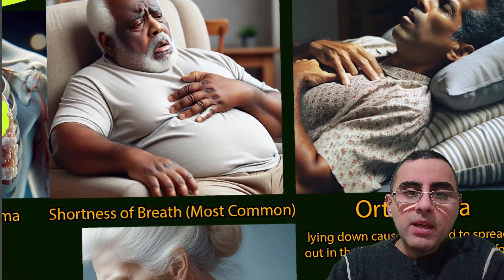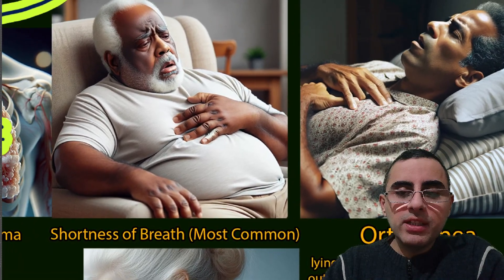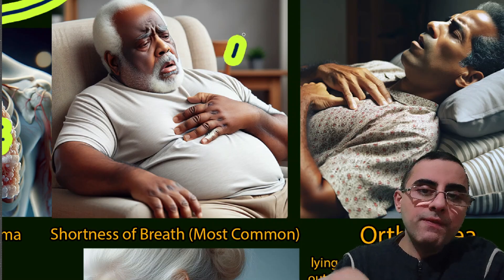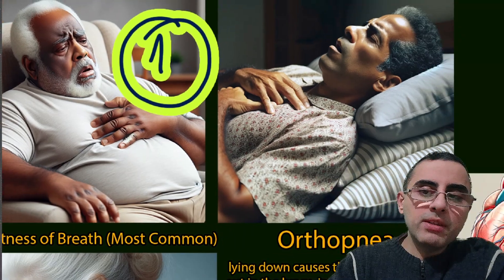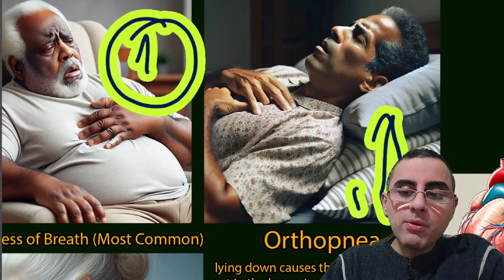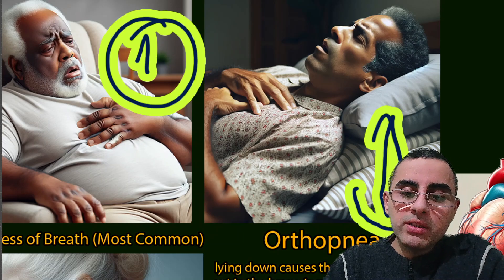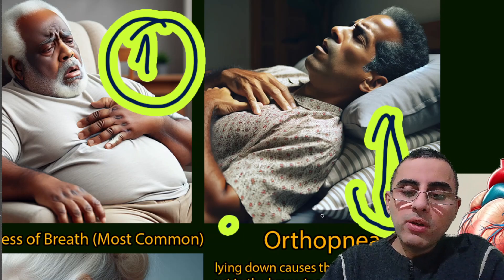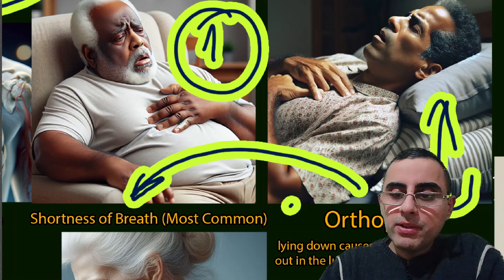The first and most common symptom of pulmonary edema is shortness of breath, or dyspnea. This discomfort is especially increased when the person is in a lying down position, and it is relieved when standing up or sitting up. When a person feels more discomfort while lying down, it is called orthopnea.